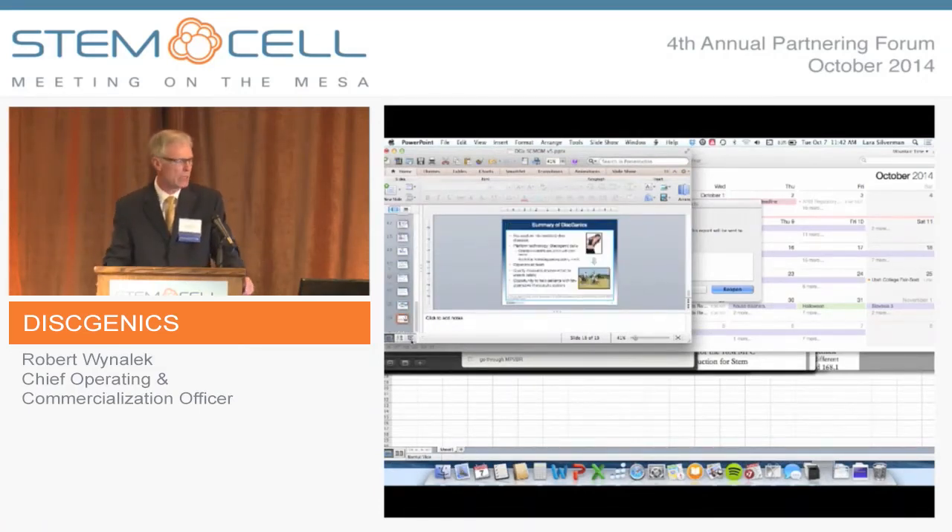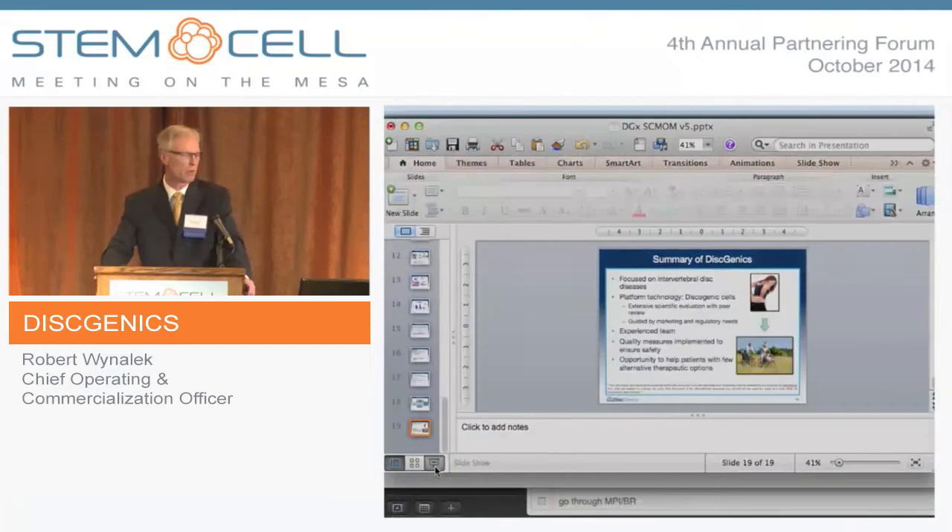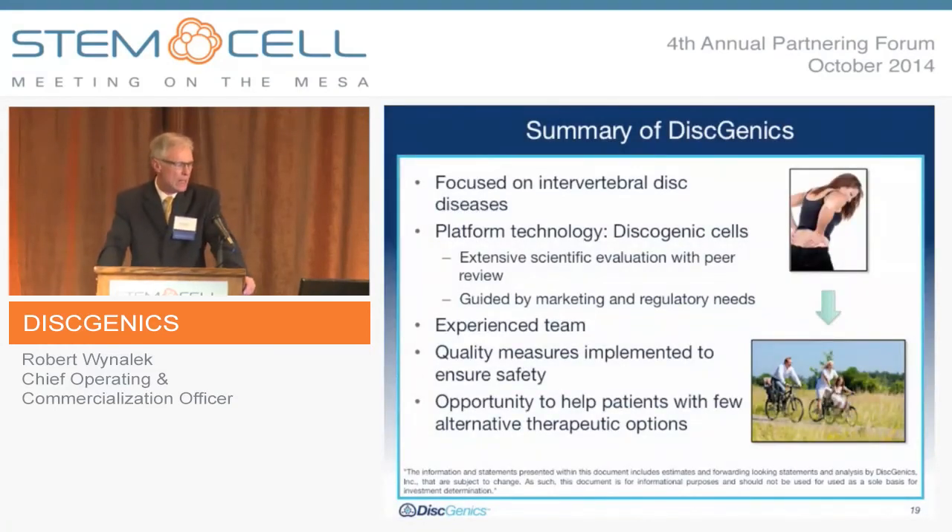In summary, the company has a focused team, 100% dedicated to degenerative disc disease. We have extensive scientific evaluation with peer-reviewed publications, a focus on quality in our manufacturing process to deliver an efficacious and viable dose, a very scalable process yielding thousands of doses per single donor, and an opportunity to help patients who currently have very few alternative therapeutic options.